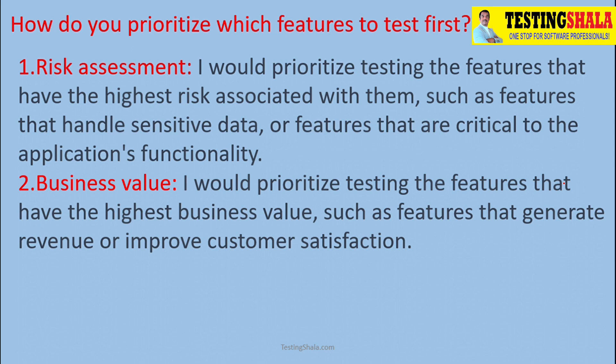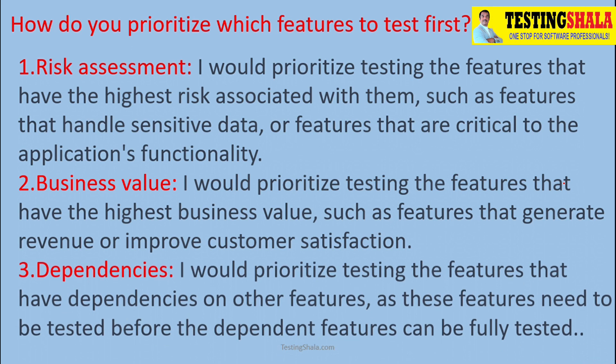The third one is dependencies. If there are multiple dependencies on a given feature, then we should take those features at the earliest, because if you are not testing that feature and it has a lot of dependencies to other features that will be implemented in the future, those aspects also we should look into.